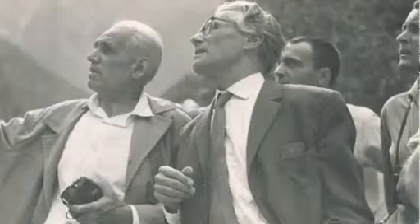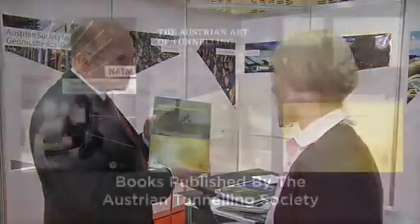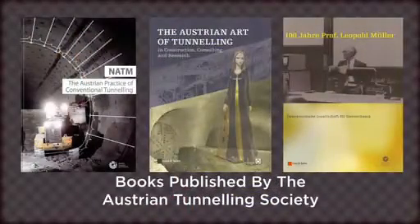It was decided to publish the extensive literature on a CD and bring only the personal items into the printed book. This is 100 Years of Leopold Müller, though it is available in German only. These and other publications are available from the Austrian Tunneling Society.